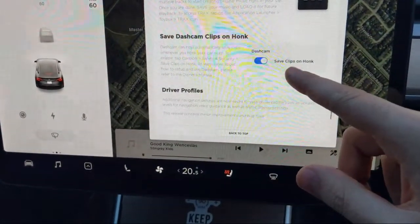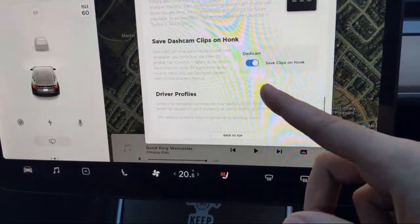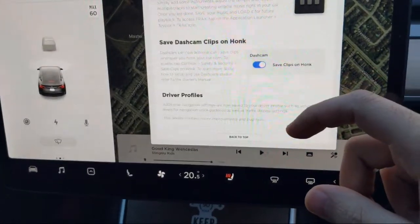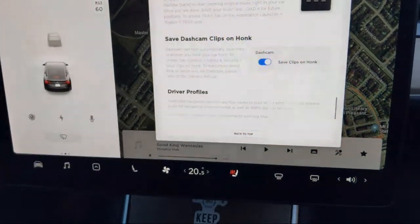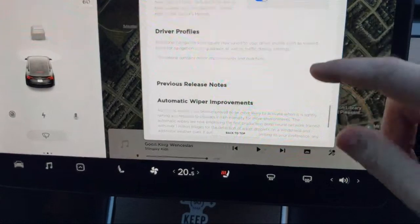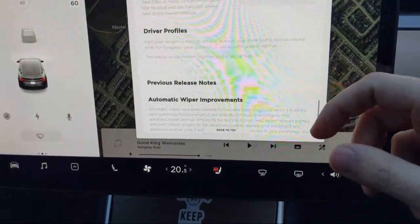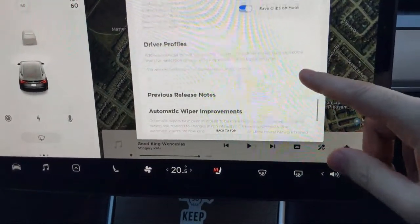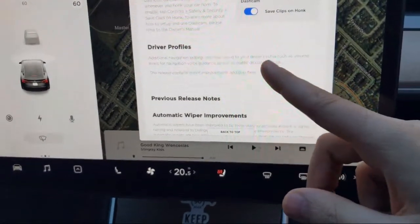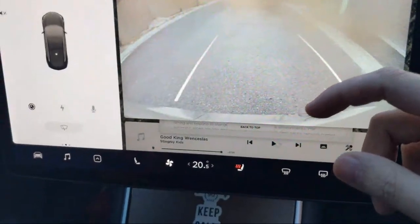Save dash cam clips on honk is a new feature too. When you honk at someone it will save your dash cam clip. And additional navigation settings are now saved to your driver profile, such as volume levels for navigation voice guidance, which is nice.